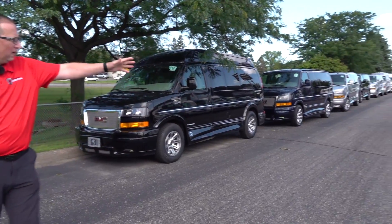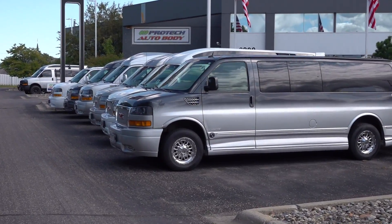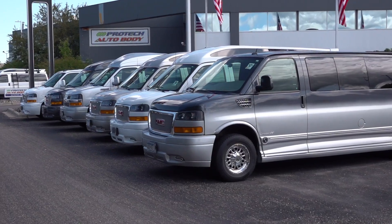We have a nice selection of used vans right over here, including a couple of used Quigleys. So if you're interested in a used van and you're on a budget, we definitely have something for you.